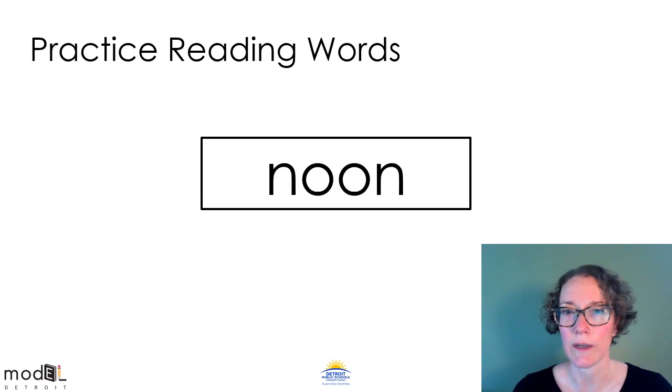Look at this word. Do you see the vowel team in the middle? O-O says oo. Let's tap it out: N-OON. Noon. Noon is a time in the middle of the day. Read the word back to me. Noon.